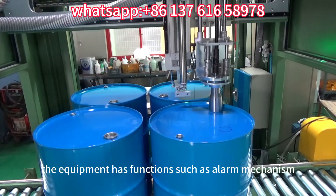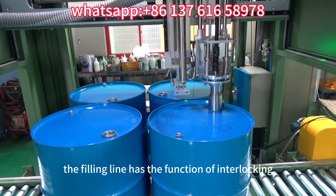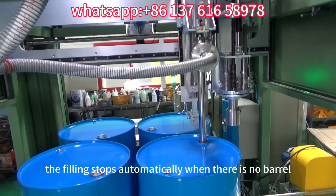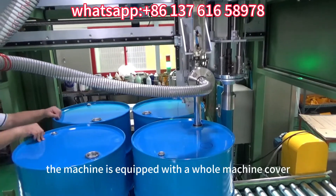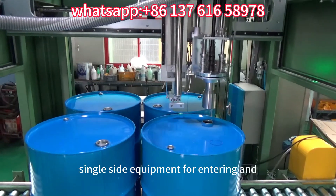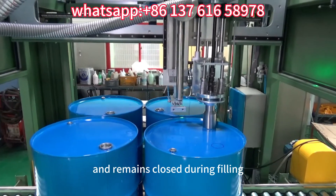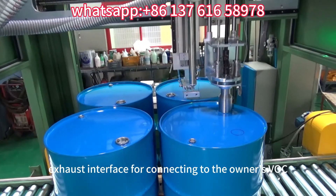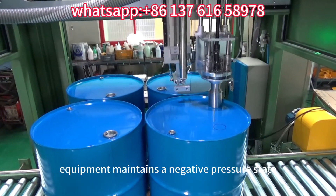The equipment has functions such as alarm mechanism, fault display, and prompt processing plan. The filling line has interlocking protection for the whole line — filling stops automatically when there is no barrel, and resumes automatically when the barrel is in place. The machine is equipped with a whole machine cover and an automatic opening and closing door for entering and exiting the barrel, which remains closed during filling. The rest is a closed structure with a VOC exhaust interface for connecting to the owner's VOC ventilation system, maintaining a negative pressure state inside.